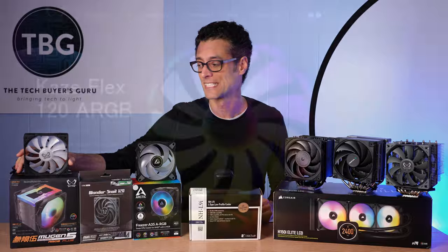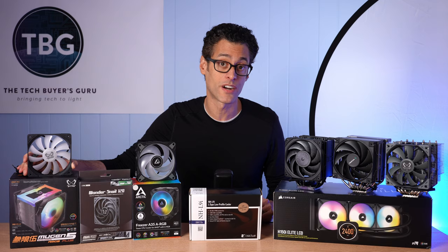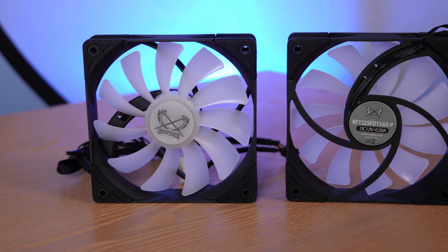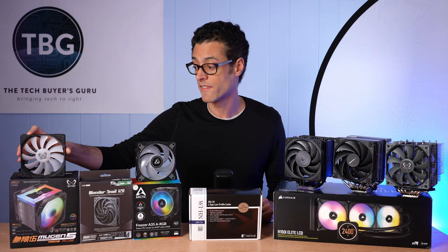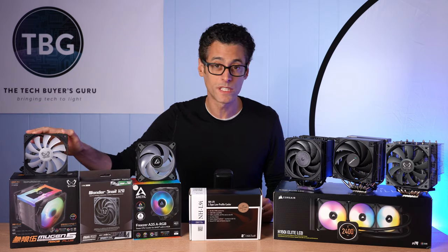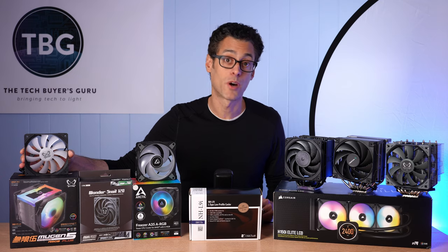Let's go over to Scythe. I've got a product here that you can't buy, at least not in the US. This is the Scythe Kazaflex 120 ARGB — model number KF1225FD15ARP. Strangely, it's actually listed on the Scythe US site. So I checked in with Scythe and they said, sorry, it's not coming to the US market. This has been around for a couple of years — it was released alongside the Mugen 5 ARGB Plus cooler, which I tested and found to be basically subpar. It was extremely expensive, it had two of these fans on it, it looked really good, but it definitely underperformed other coolers in its price class. Scythe is still only offering that in the US on the cooler, and it's a shame because these would make really good case fans, but you can't buy them.